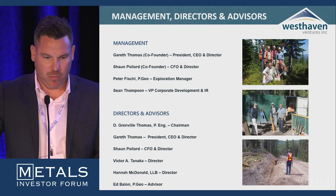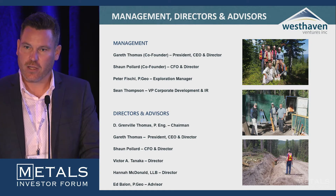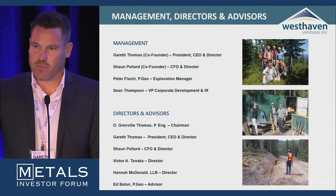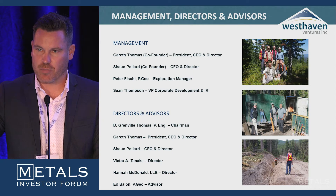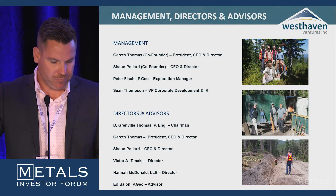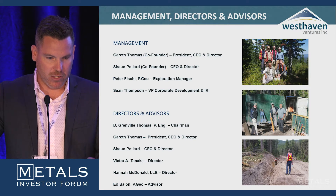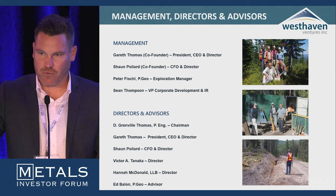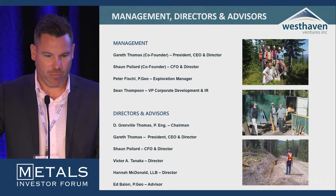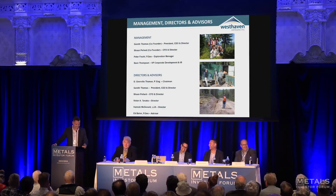Our exploration manager Peter Fischel is here today — he's usually in Merritt. He spent 12 years at Kupol in Russia, another low-sulfidation epithermal system in very similar Cretaceous rock. We're very fortunate to have Peter on board — he's really the one who cracked the nut on this. Our newest hire is Sean Thompson, who some of you may know from Atlantic Gold and Kaminak, two of the biggest takeovers in the junior mining space in recent years. We're hoping three's a charm.